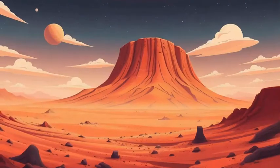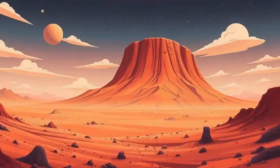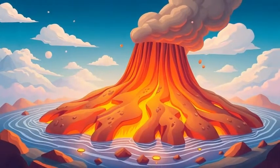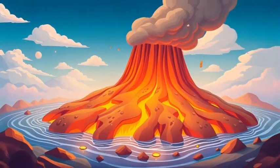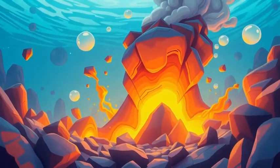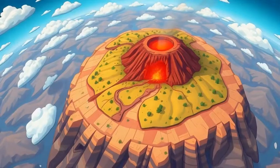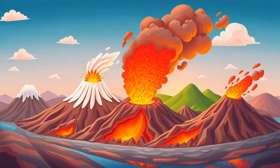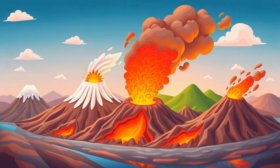Did you know? The biggest volcano in our solar system isn't on Earth — it's on Mars! Olympus Mons is three times taller than Mount Everest. And guess what? Volcanoes help make Earth's land bigger. Without them, we wouldn't have places like Hawaii, Iceland, and even parts of the ocean floor. So next time you see a volcano, remember — it's Earth's way of making new land.